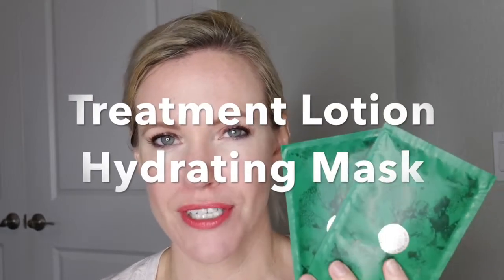I have been using the new treatment lotion sheet mask, but I've also still been using the hydrating facial sheet mask as well. There are differences between these two but a lot of similarities as well, so we'll just chat about a couple of those.